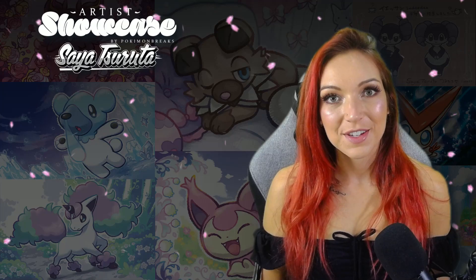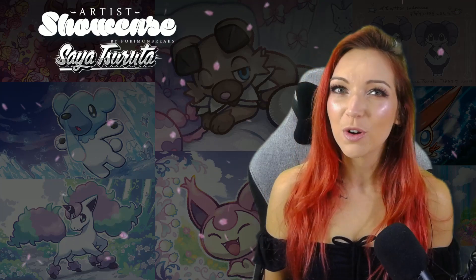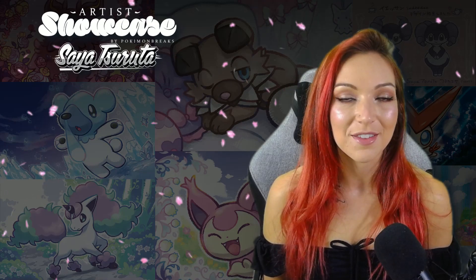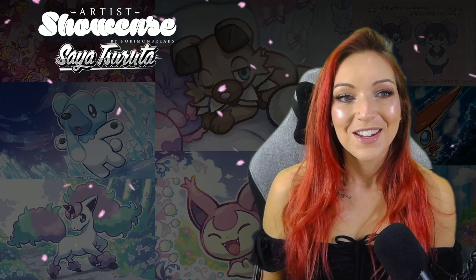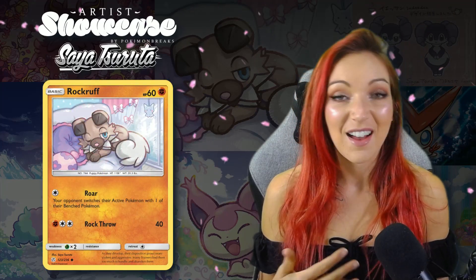One of my absolute favorite things about doing these Artist Showcase videos is finding out more about cards that illustrators have created that I might overlook or that aren't necessarily my favorites. Scrolling through Saya's history of illustrations there are a few cards that made me love and appreciate some underrated Pokémon more. She did the Rockruff for Cosmic Eclipse which is a really sweet artwork — it's got that muted color scheme I always like. To me it looks like Rockruff is chilling out in a pet store window with one eye open, not that interested in what's happening.